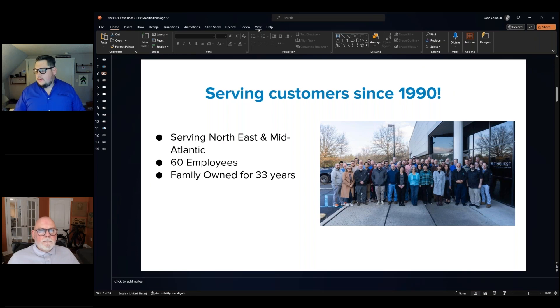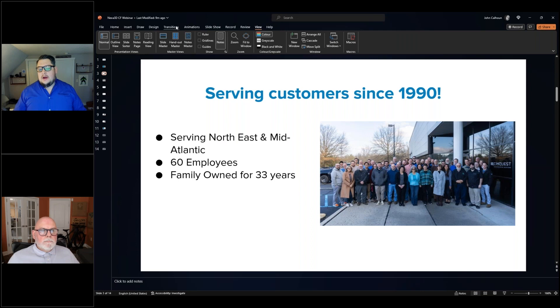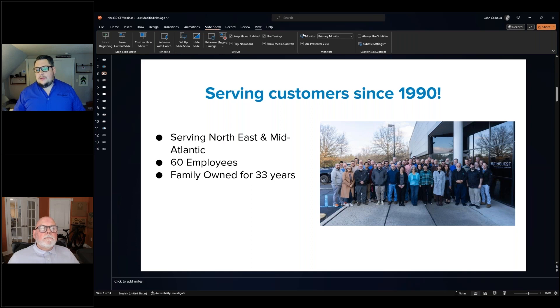A little about who we are: we've been serving the Mid-Atlantic and Northeast for 33 years, since 1990, covering from North Carolina north, Ohio east, up into Maine. We're at about 60 employees of varying responsibilities.